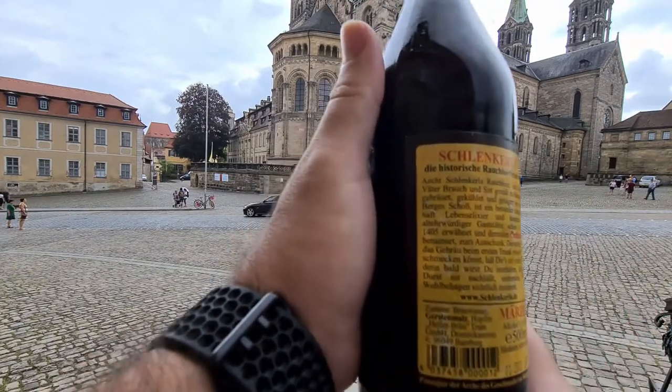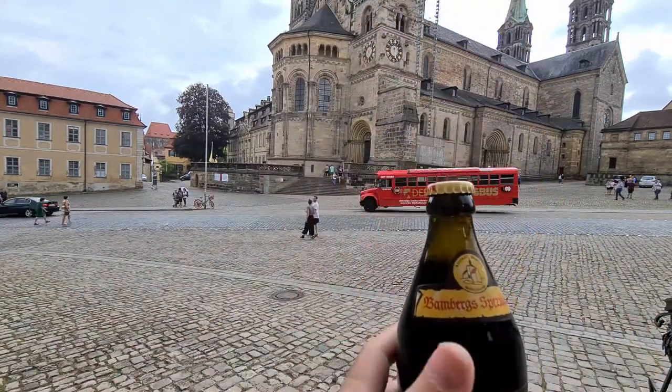Over here it says it's been brewed since 1405. I'll put a link to the website in the comments so you can see all the details.